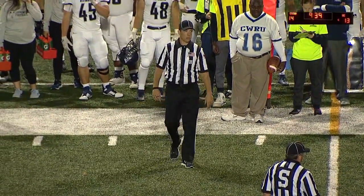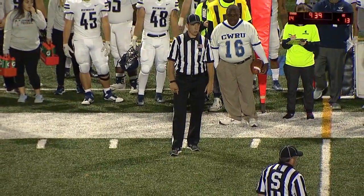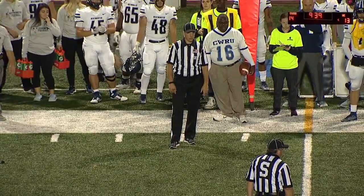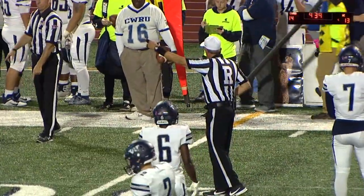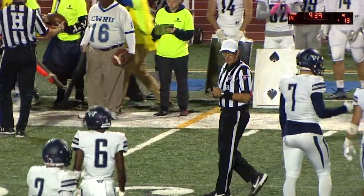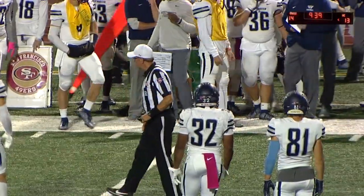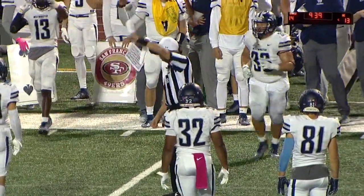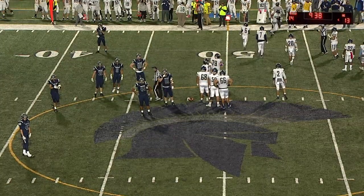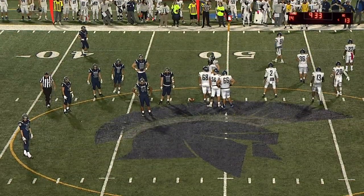Dead ball, personal foul. Number 13, White — number 3 on the defense. Penalties offset. The play results in a first down. Usually right away they'll say there are two fouls on the play. Result of the play — a first down from the 48-yard line.